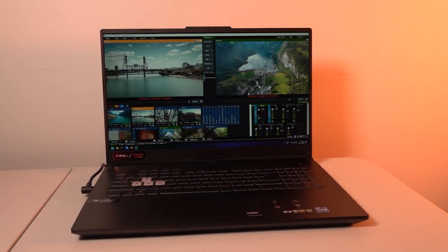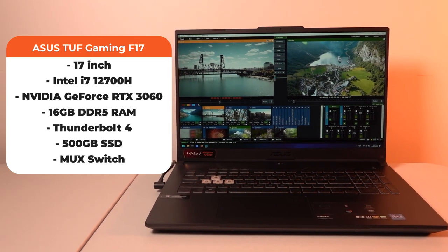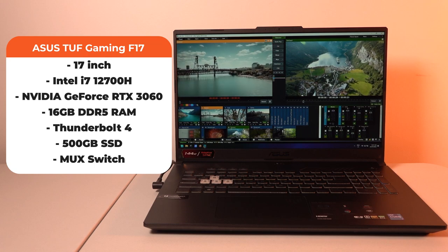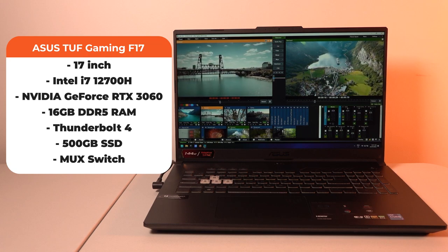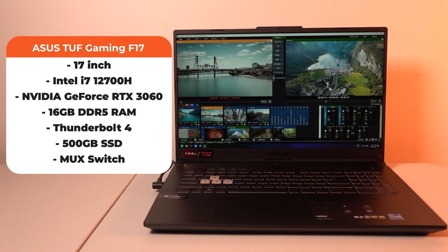This year we stumbled across a laptop that was affordable and also offered Thunderbolt 4. The laptop we've selected is the Asus TUF Gaming F17. This is a 17-inch laptop with an Intel i7-12700H processor, Nvidia RTX 3060 GPU, 16 GB of DDR5 RAM, Thunderbolt 4, and a 500 GB SSD. The price came in at around $1,500 USD, which is pretty impressive for a Thunderbolt laptop.